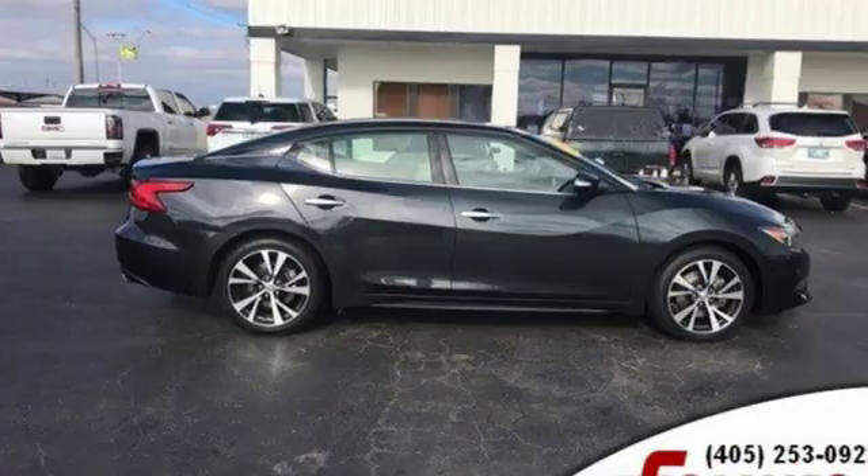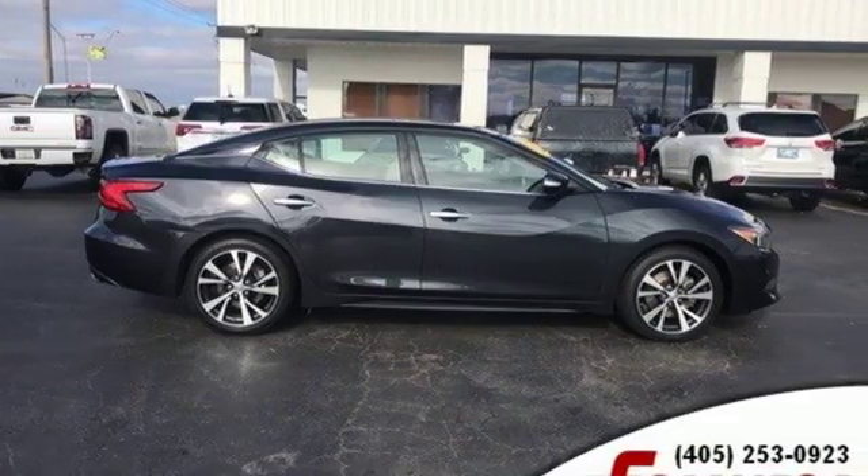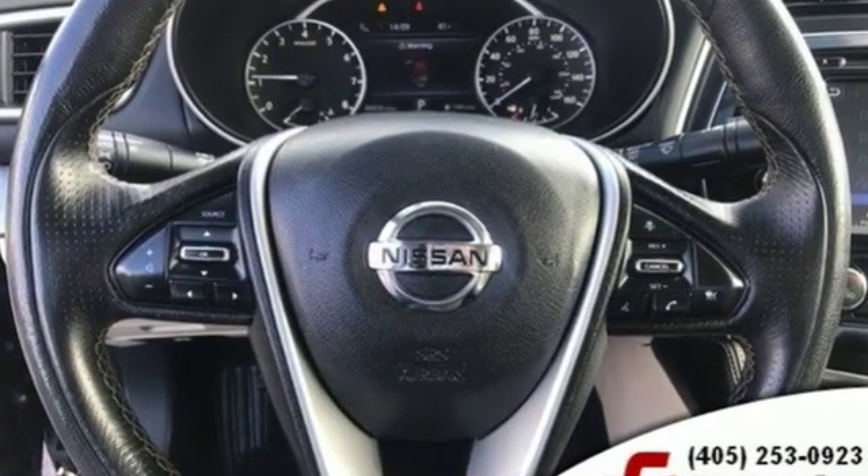Automobile calls it powerful, commodious, smartly outfitted, and ergonomically top notch. Innovation, excitement, Nissan.